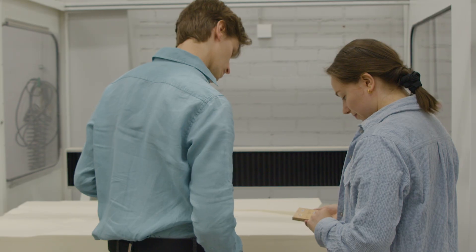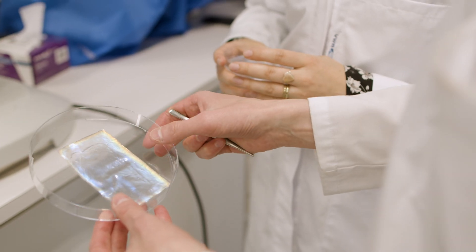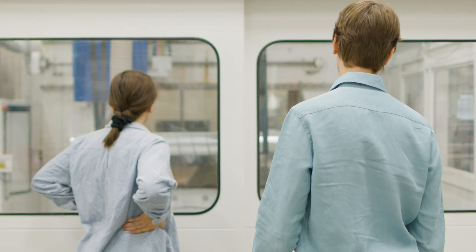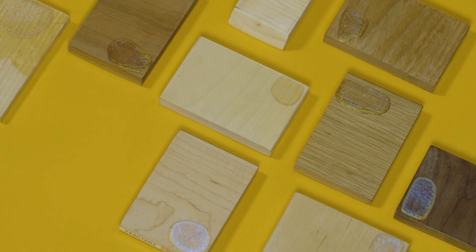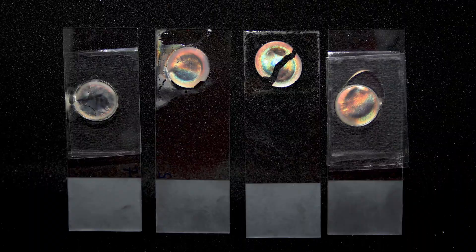We use methods from the fields of design and materials science to develop wood-based structural color and explore its potential in design applications such as architecture and furniture. Our collaboration started in 2016, and since then our structural color has improved a lot.